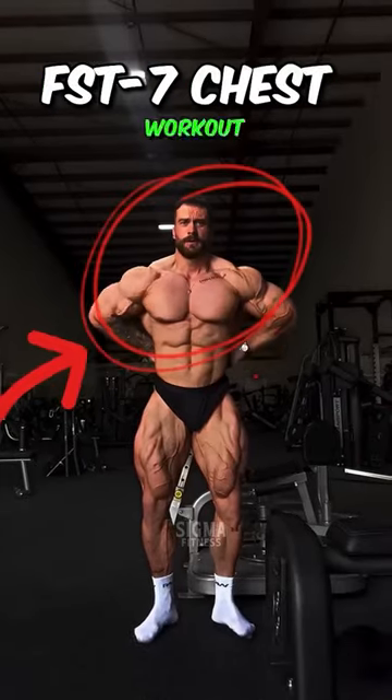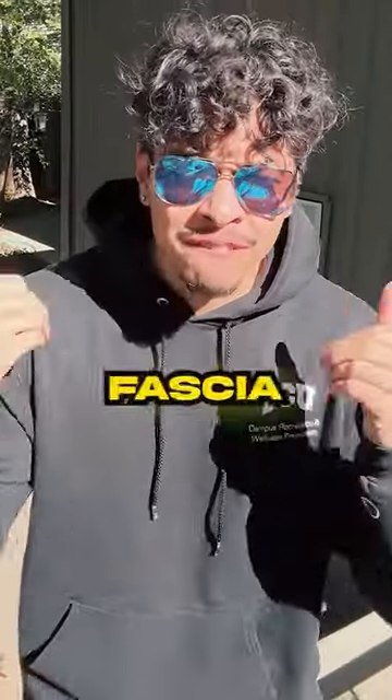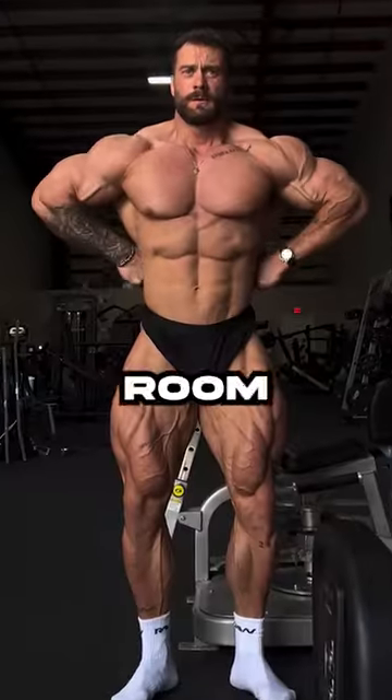CBum trains like a gym pump. Here is the most effective chest workout — the exclusive FST-7 chest workout by Chris Bumstead's coach, Hany Rambod. FST stands for fascia stretching training, which is designed to stretch the fascia to provide more room for muscle growth.